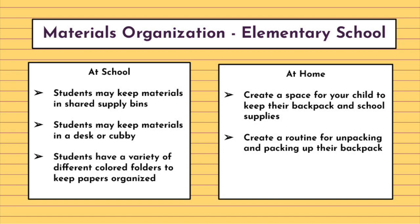It's also helpful to create a routine for unpacking and packing up their backpack so that each day when they come home, they can unpack and take out their needed materials, and pack up their backpack each morning in preparation for school so they don't forget any of the materials they had taken out the day before.